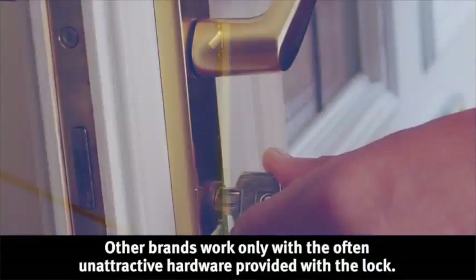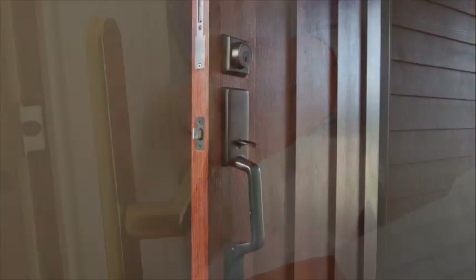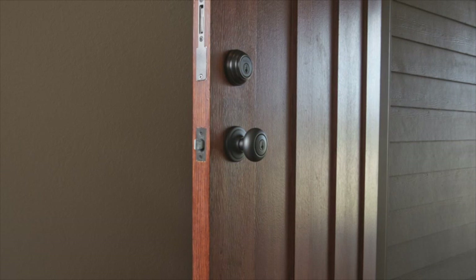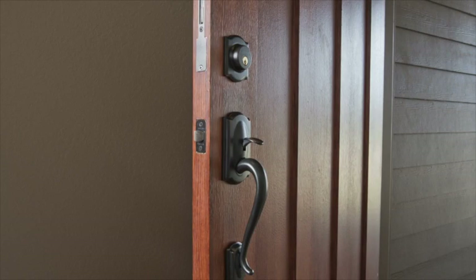With Truelock, you can add the increased security of a multi-point lock system to your home without sacrificing style. Only Truelock from Amesbury allows you to choose from an almost limitless selection of decorative hardware, including oil-wrapped bronze, antique brass, and satin nickel. Truelock is compatible with top hardware brands sold by your local retailers, so you won't have to compromise style.